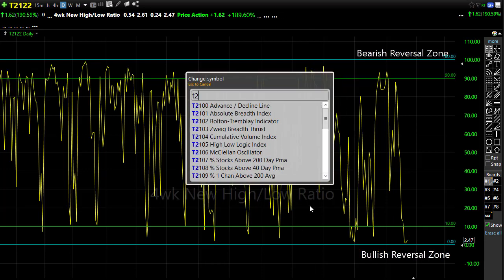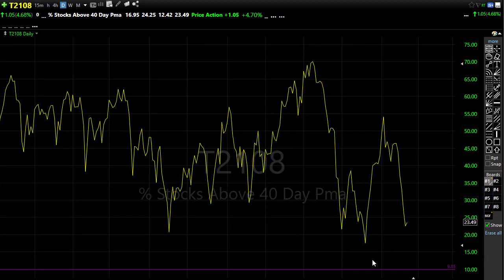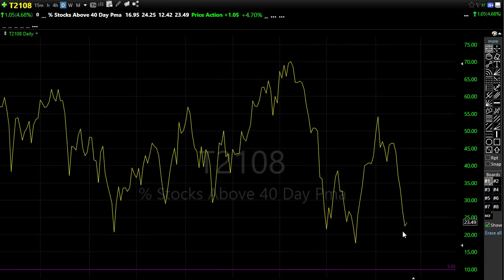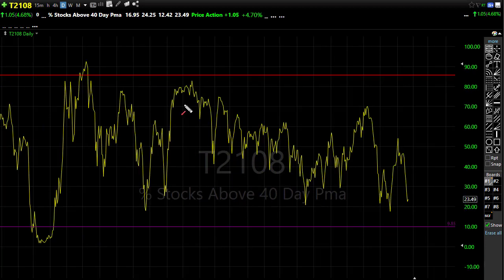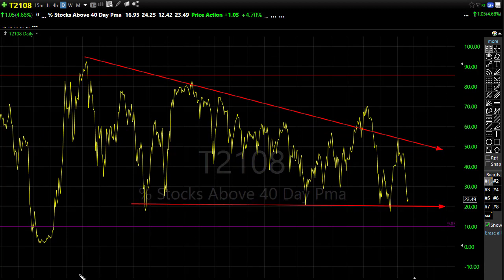Let's take a look at our T21-08. T21-08 yesterday pushed down and got a little bit of turn back to the upside. But notice this morning as we come into the market today, less than 25% of our stocks are above the 40-day moving average, and we continue to maintain this overall downtrend in the chart. But we can hold on to a little bit of hope that we held on to some price support here, so we could start to see a little bit of relief back to the upside.